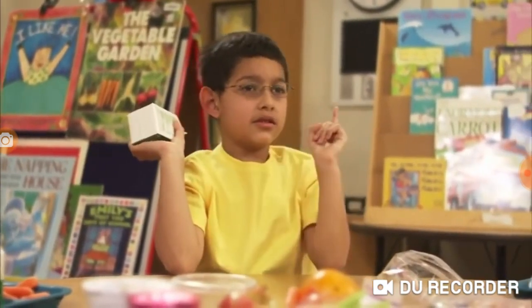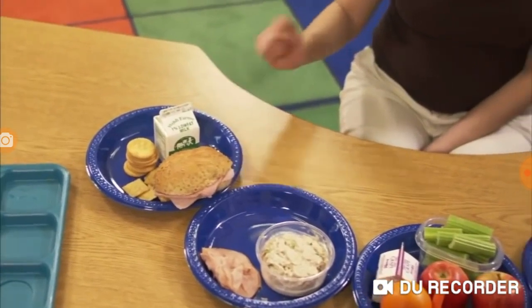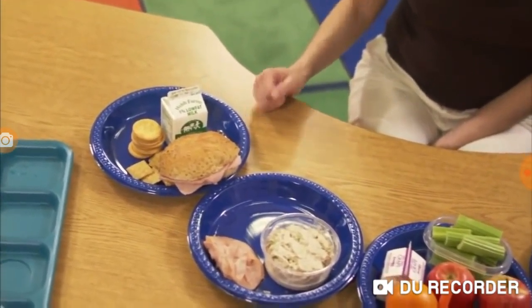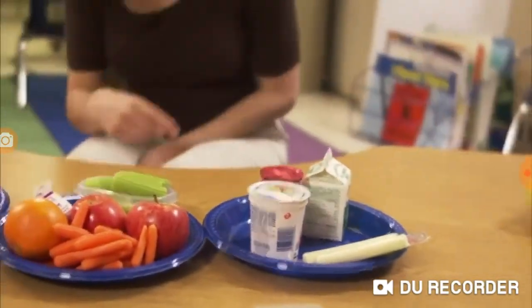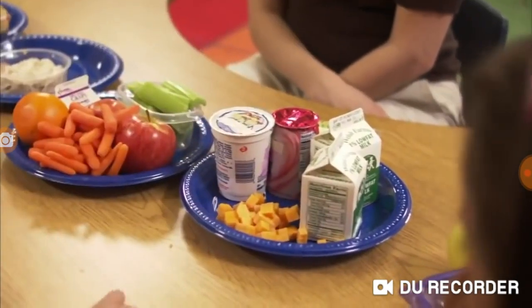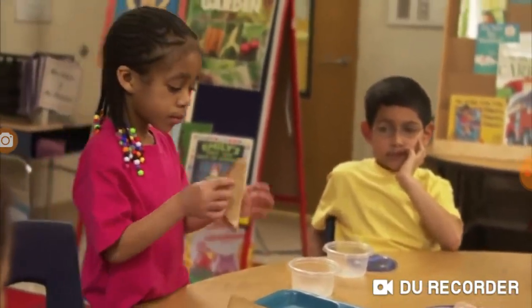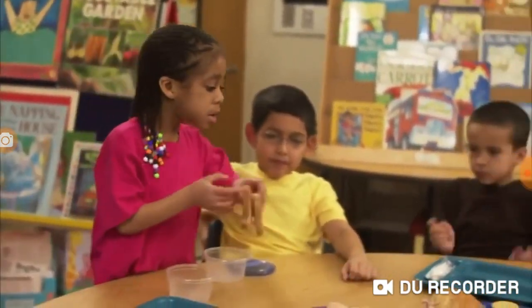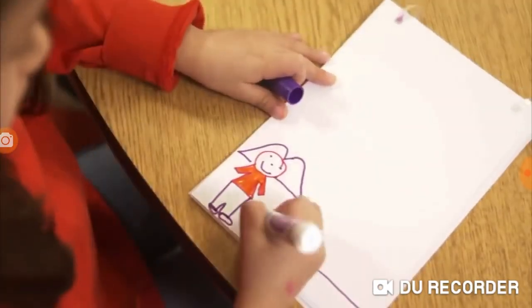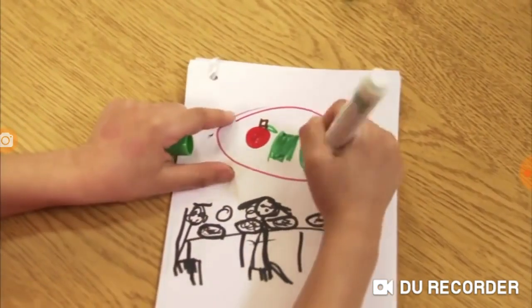Where does the milk go? Are you sure it goes with the bread group? You're right — it goes with the dairy group. Let's keep going. Vegetables go here. Cheese with the dairy. Fruit over here. And the bread from the turkey sandwich goes over here. Now take out your journals and draw a picture of a nutritious meal that has a little bit from each food group.